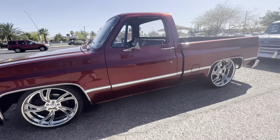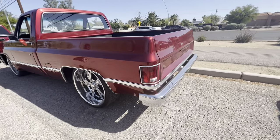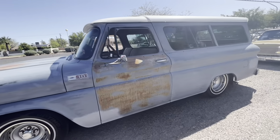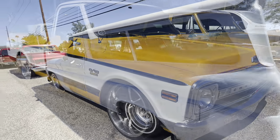And this square body here, probably about a 1985 or 1986, was super clean — it really looked good. And a 1965 Chevrolet Suburban, two wheel drive, down in the weeds with a set of rally wheels on it. Looked really nice.